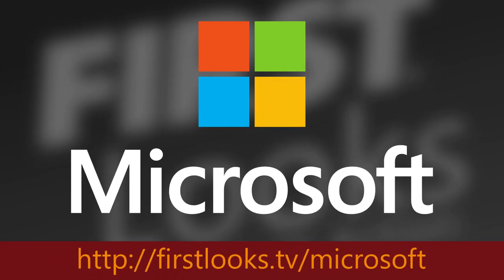Our First Looks coverage is proudly powered by the Microsoft Store — get your next laptop, tablet, Xbox and more by going to firstlooks.tv/microsoft. The science of data transfer in general is interesting, and being able to apply it to smart technologies and robots is interesting.